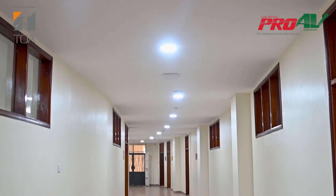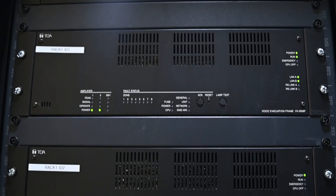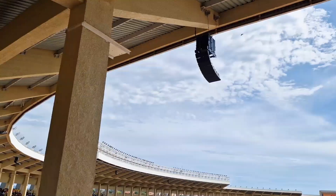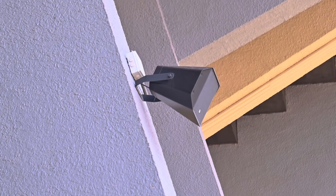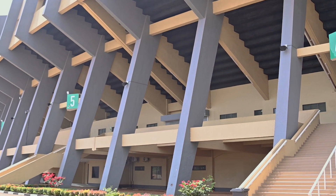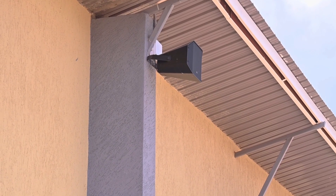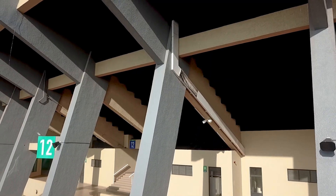We have two systems in the stadium. We have an evacuation system, which is also known as a voice alarm, and we have a PA system that is inside the stadium. The systems are integrated together — we can have the emergency system talking to the PA and vice versa, and everything is over the network. We can have an emergency announcement both in and out of the stadium, as well as general announcements as needed.